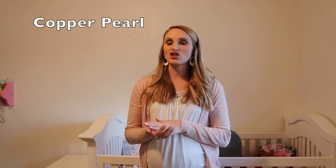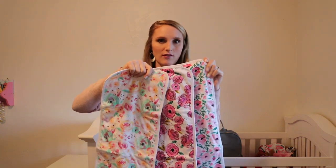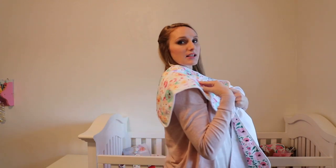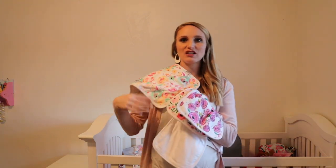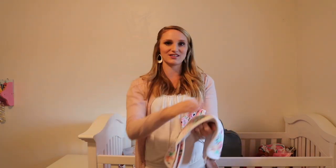The first company I want to talk about is Copper Pearl. My little sister Ellie showed their burp cloths in one of her videos, and this is what I've gotten from them. I got burp cloths with really cute floral patterns. What I love is how long they are — when you use a typical burp rag it doesn't cover your back enough. These are really long and very absorbent, so when the baby spits up you're protecting your shirt from the back, not just the front.